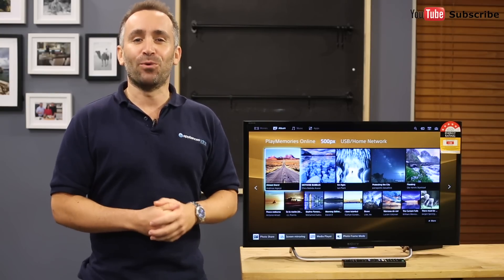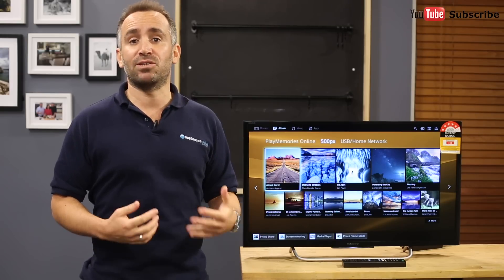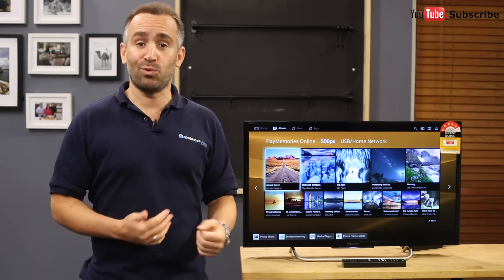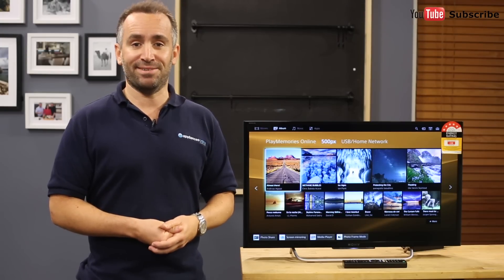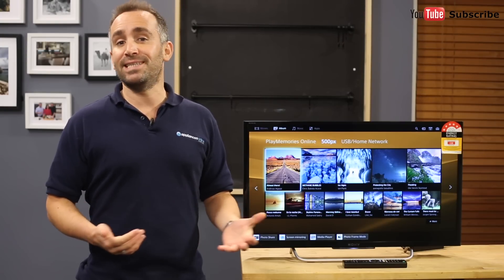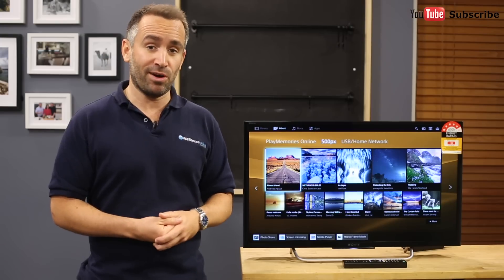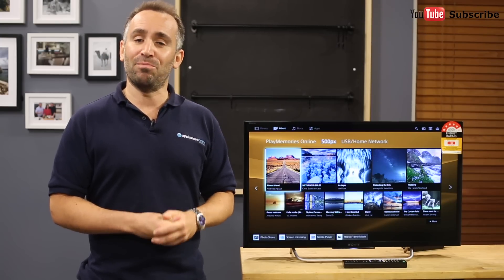This smart TV also includes built-in WiFi, which makes it very simple to access online apps and other entertainment without having to plug in cables or dongles. Using this TV, you'll be able to easily access streaming services such as Netflix, along with broadcast and pay TV. It's also possible to easily access digital photos, music and videos from your home's network devices, including mirroring your compatible smartphone's display on the big screen.